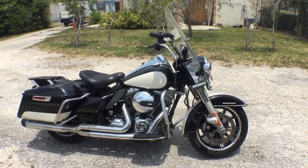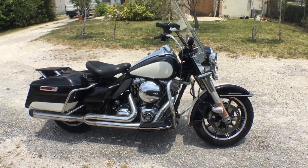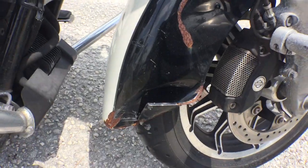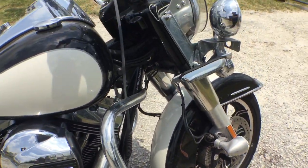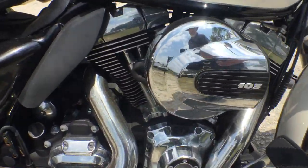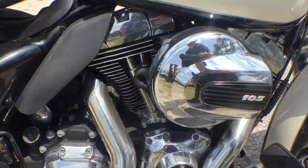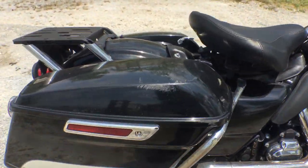The motor sounds good. It's got 16,000 original miles. It's got several scratches. The front fender is dented. The sissy bar is scratched and bent — maybe it could be bent back in place. The mufflers have surface rust on them. The chrome is pretty good, but it does need some polishing.